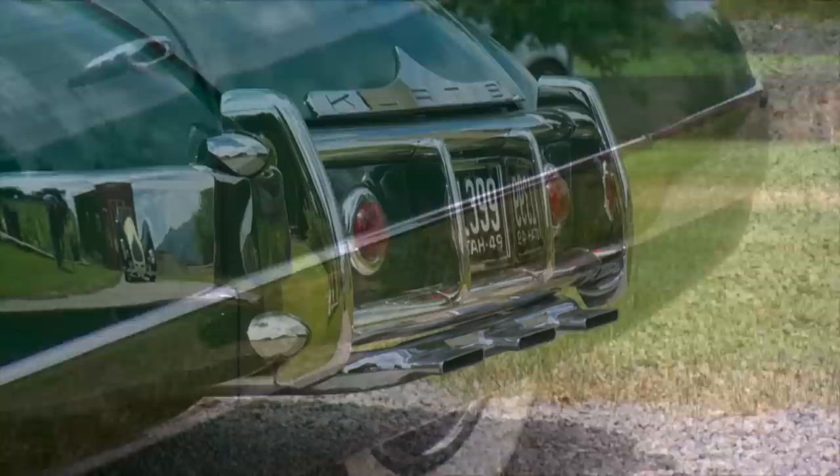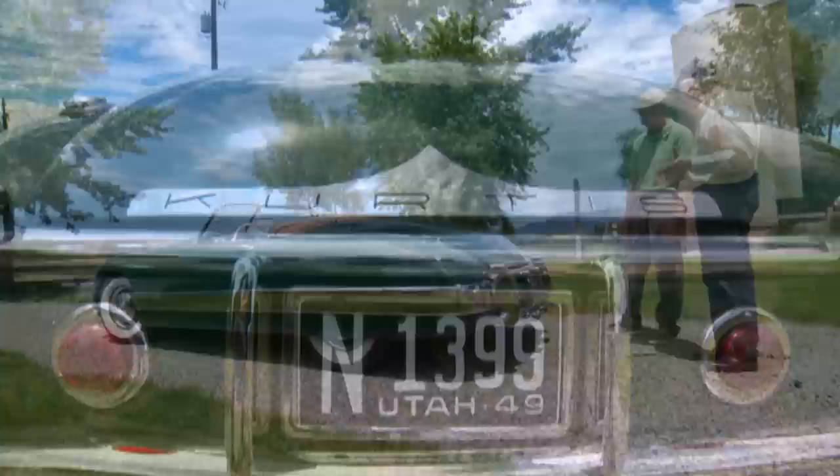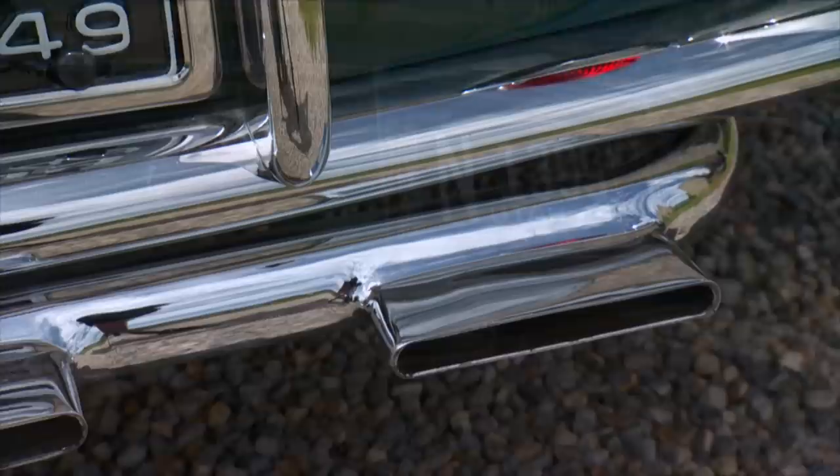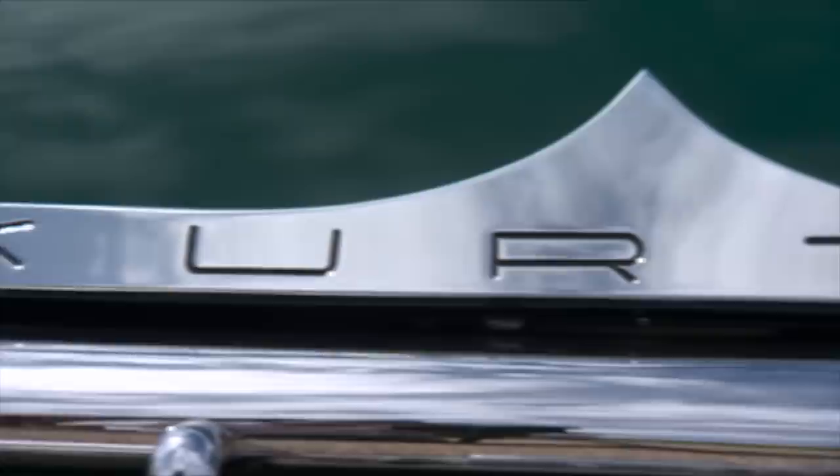It's got some interesting features — the chrome panel down the side, and these wild exhaust tips. This is the only car Curtis put this on. I think it was a design thing he wanted to do to sell the cars, but he just didn't do it on any of the others. It was really miserable to reproduce — two pipes come into that fitting, so it's a dual exhaust with three outlets. How wild.